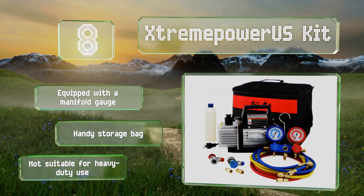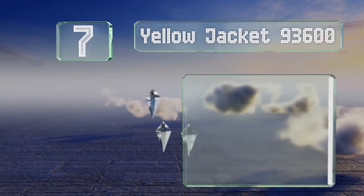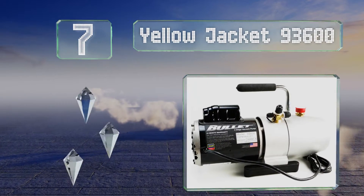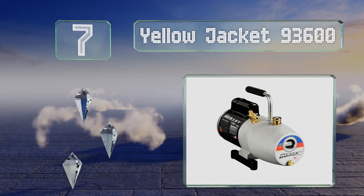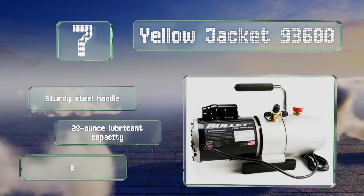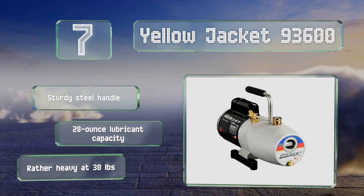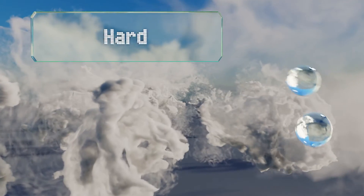This one is not suitable for heavy duty use. At number seven, the wide mouth reservoir on the Yellow Jacket 93600 ensures an easier and cleaner filling experience. Its window makes it easy to monitor your oil level, while its intake filter screen helps to keep harmful particles from entering. It has a sturdy steel handle and a 28-ounce lubricant capacity, though it is rather heavy at 30 pounds.